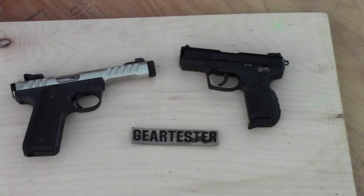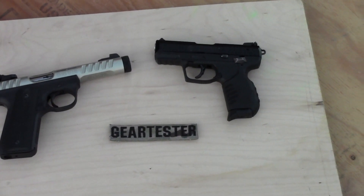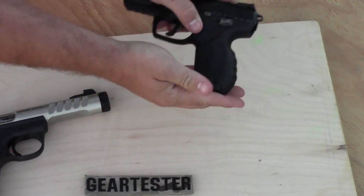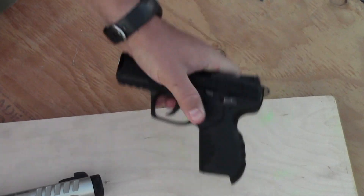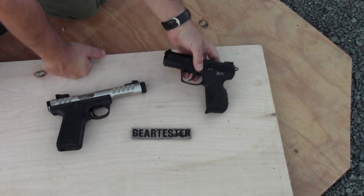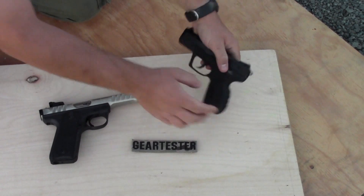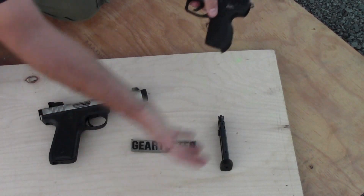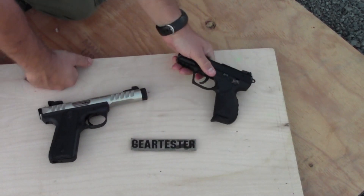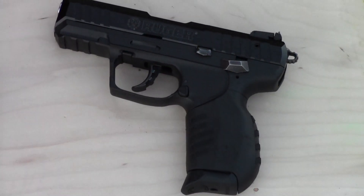I also like the SR22 because it has drop-free magazines. The magazine pops right out. It's also ambidextrous, which means it has all the same controls on both sides, if that's important to you. But I like the fact that I can just drop the magazine, slam the next one in, and load it up. That's another thing I like about the SR22 over the 22/45 Light.